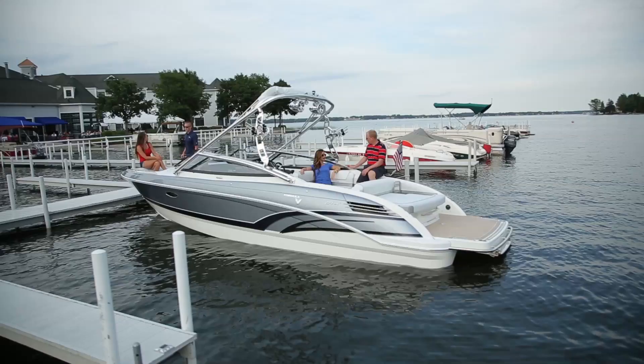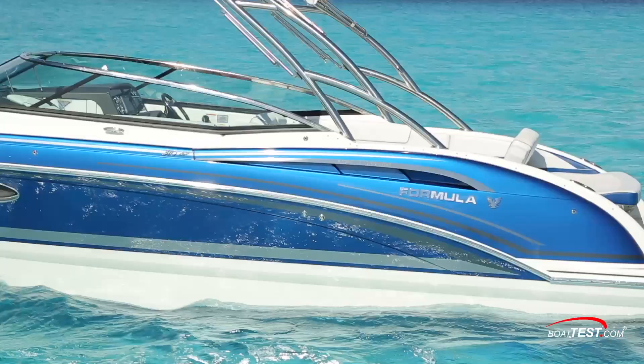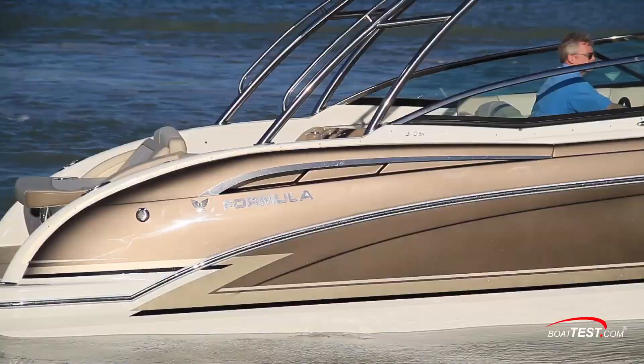The following opinions are solely those of BoatTest.com. It is no secret that the hulls of Formula Boats have a shiny, high-gloss, mirror-like finish that are the envy of nearly everyone on the water.